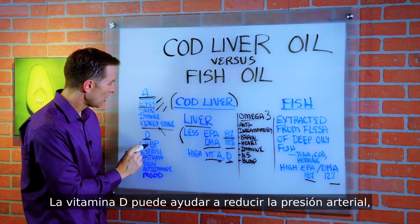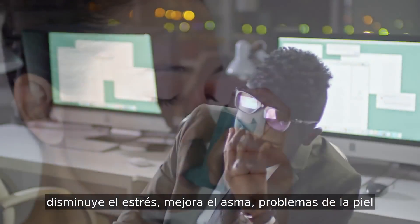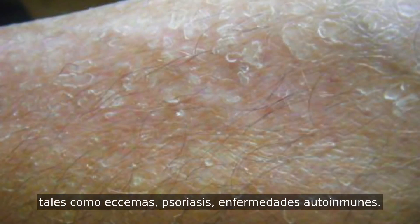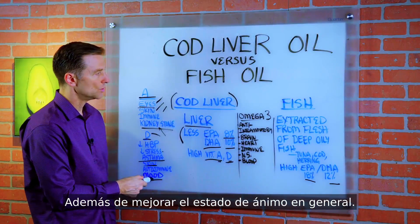Vitamin D can help decrease blood pressure, decrease stress, improve asthma, skin issues like eczema and psoriasis, and autoimmune conditions. So vitamin D is really good for those things, and it will also improve your overall mood.